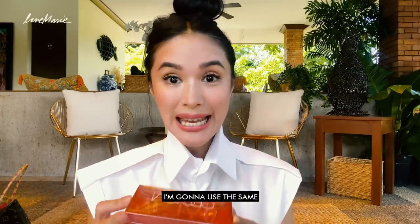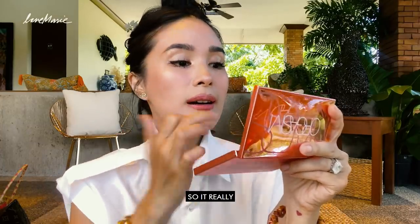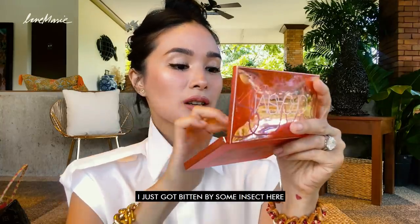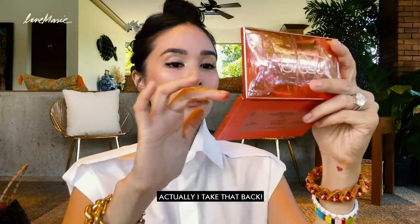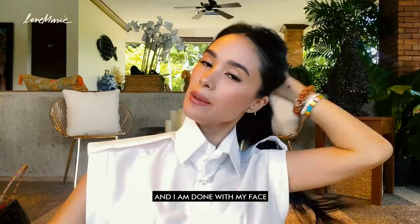Then I'm going to use the same NARS — that's why I cannot live without it. Or you could actually use any kind of highlighter. I'm going to mix it and just go on top — so it's really a little bit of a glow type. Oh my God, I just got bitten by some insect here. That is my look and I am done with my face.